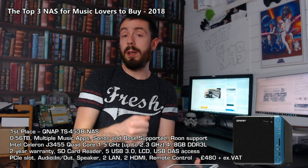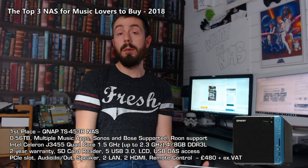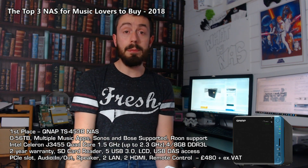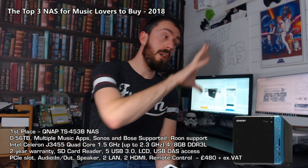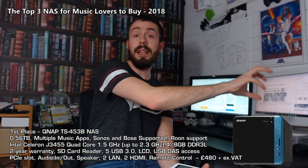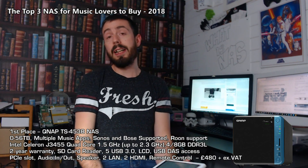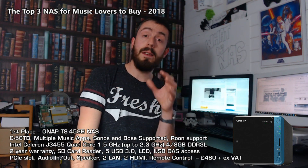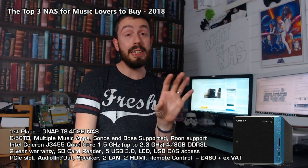Finally, with this device you can install Container Station and Linux Station, which means if you've got a very bespoke and individual media setup on a server or an old PC that spreads all that media around your house, you can clone that setup and deploy it on the NAS. It's very adaptable, this device - very, very good indeed. And it's one of the main reasons the TS453B still continues to be the best NAS for music lovers out there.